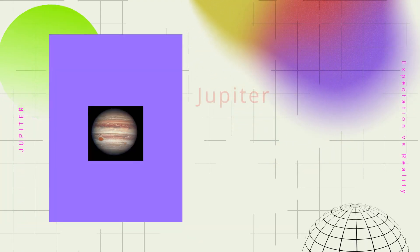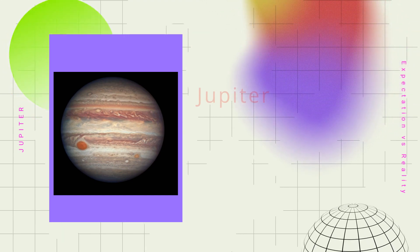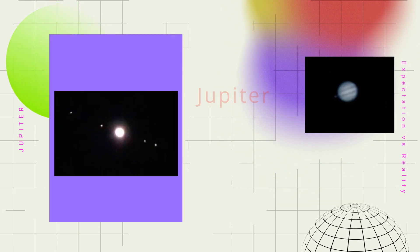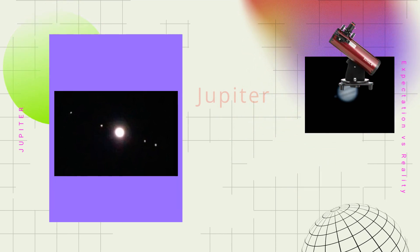Let's talk about Jupiter, a popular planet. If you think you'll see it like this with a beginner telescope, let's be clear — no, it won't be quite like that. However, you will see something similar to this. It is possible to observe more details like its bands under a clear sky and through good quality optics, such as the Edisla Astra.